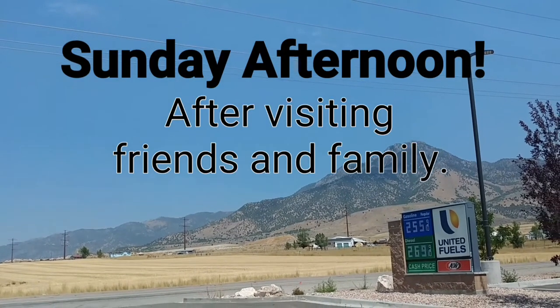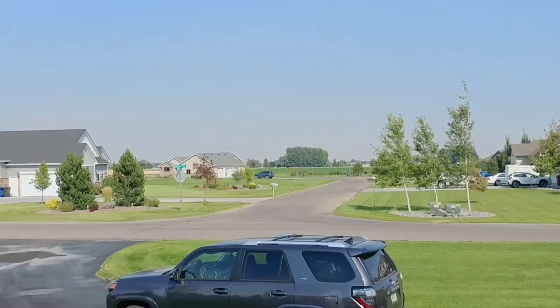Here we are in Plymouth, Utah, almost to Idaho. Traffic is heavy.